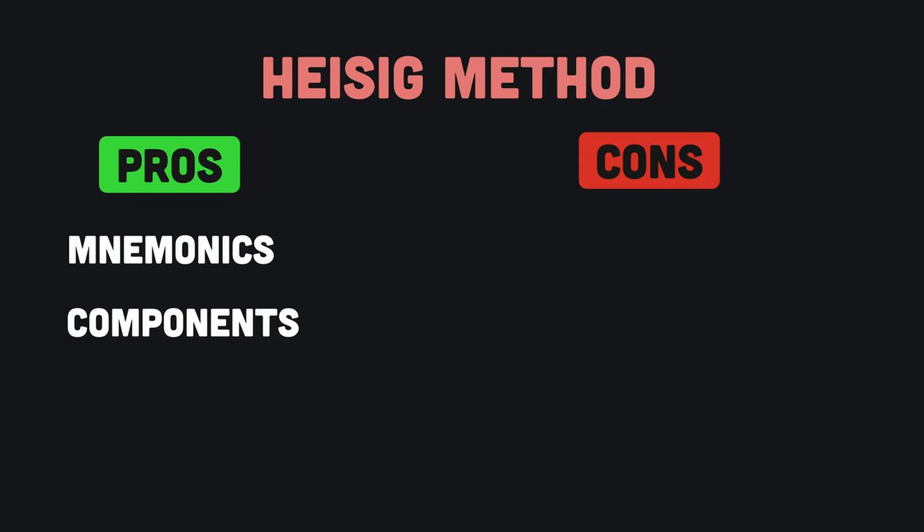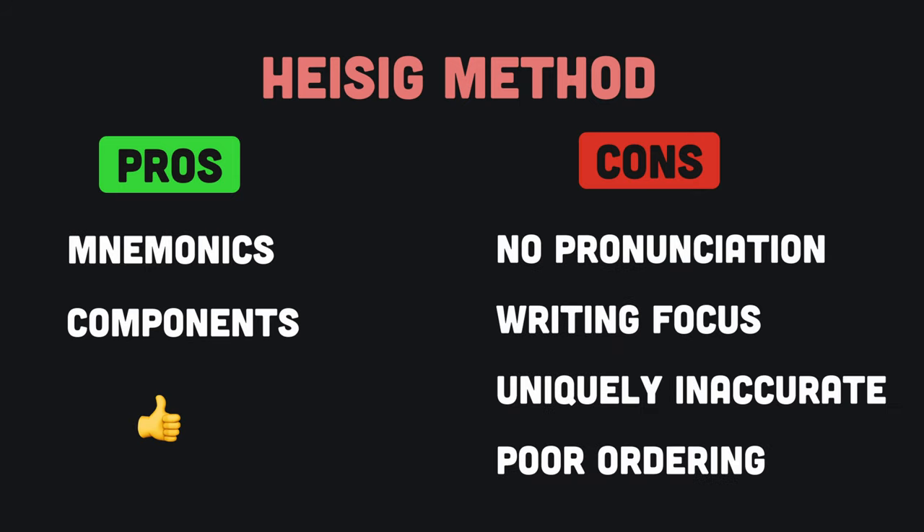This idea of using mnemonics and character components to help you better remember each character is pretty genius. However, the rest of the method is deeply flawed. Let's go over why.